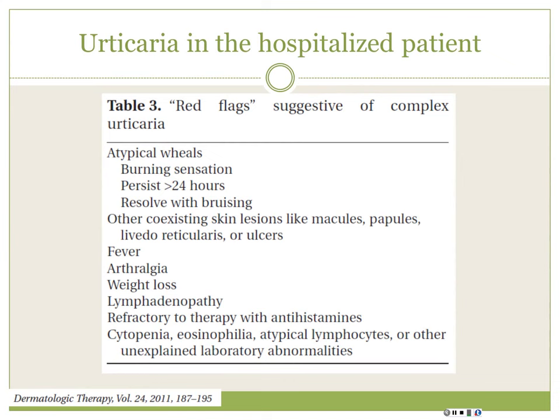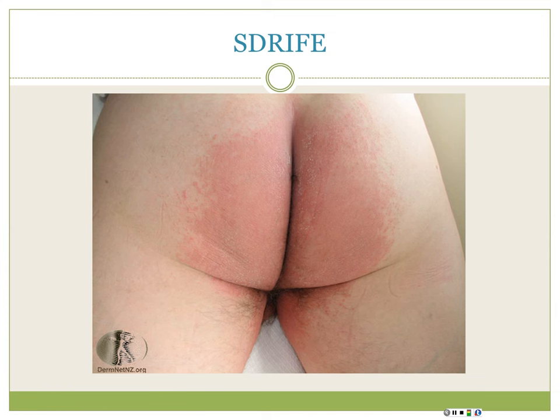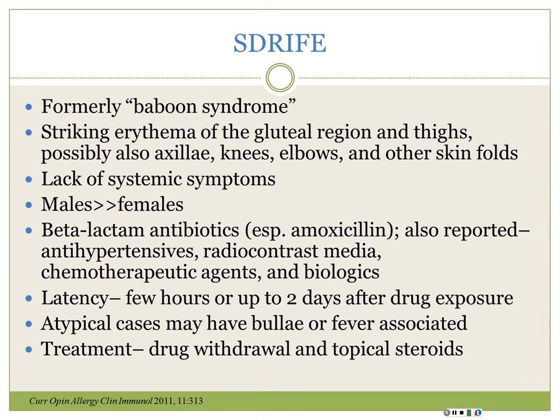SDRIFE - formerly called 'baboon syndrome' - stands for symmetric drug-related intertriginous and flexural exanthem. It commonly involves the buttocks but can also affect the axilla, behind the knees and elbows. Patients are typically well and not feeling badly. It occurs more commonly in men and is mostly caused by antibiotics, though anything goes. Patients on chemotherapy can get a similar pattern called toxic erythema of chemotherapy in the intertriginous pattern.